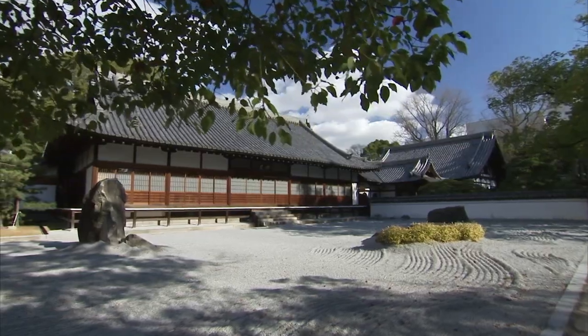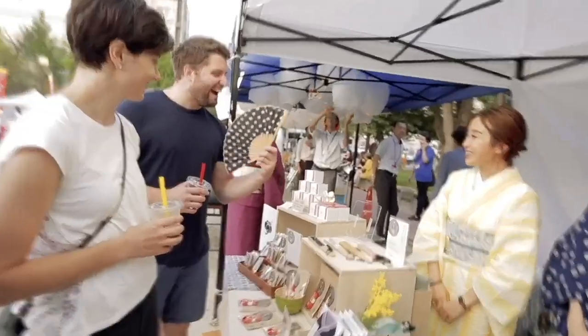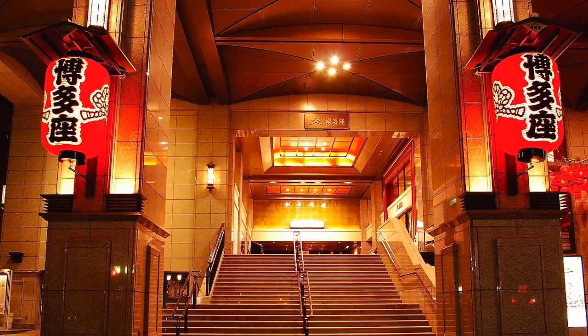Fukuoka city seamlessly mixes momentous history with modern life. There are so many historical buildings that you can walk around and it's very pleasant.